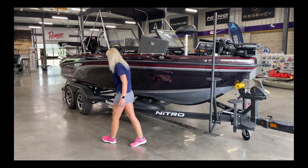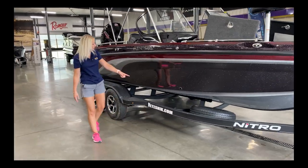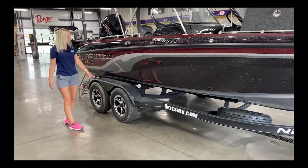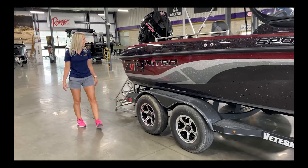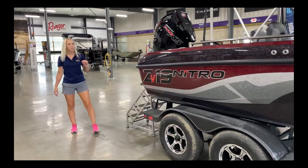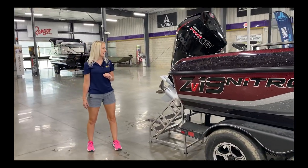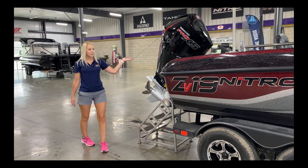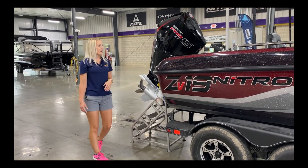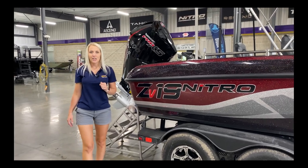You can see it comes with a matching spare with aluminum rims — excuse the dirtiness, it just came off the truck. On this one, we put the 200 Pro XS on it — it's a Mercury four-stroke. On the back of the boat there's also a boarding ladder. I'll move inside the boat and show you some features there.